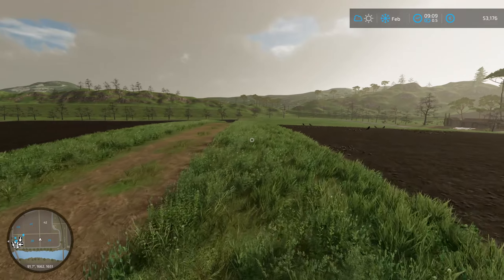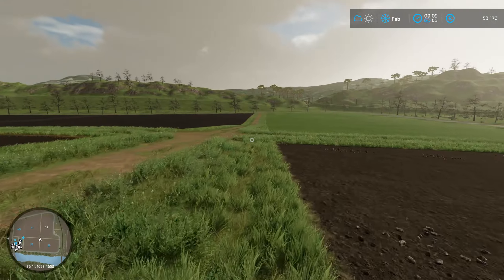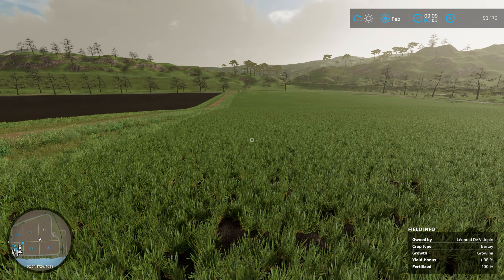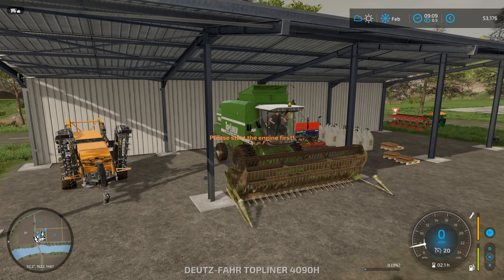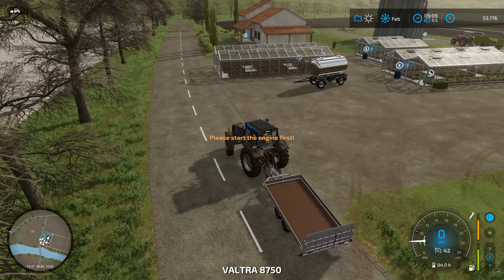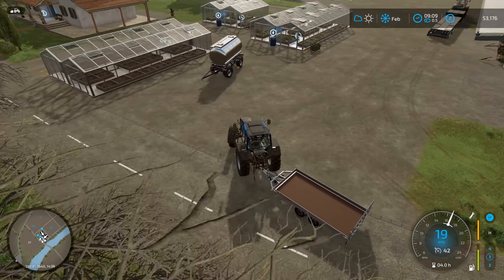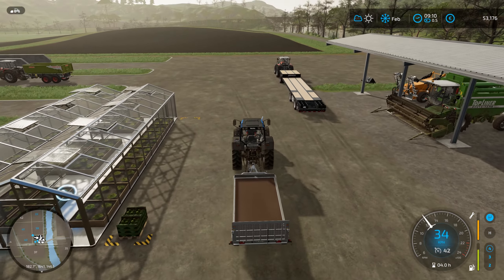We have a nice big field here also and those ones are joined together. Maybe eventually this will all be one big field. Did the worker make it back? Yes. I'll load up the stones and then start plowing that field together.